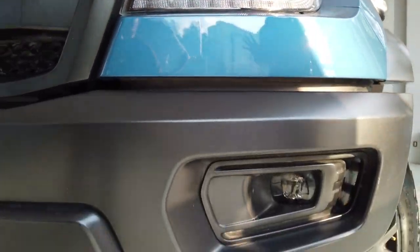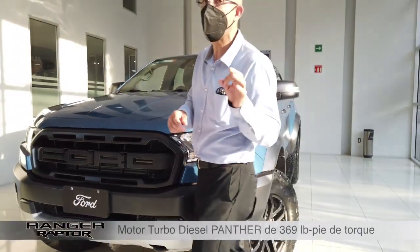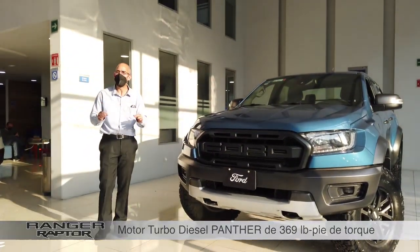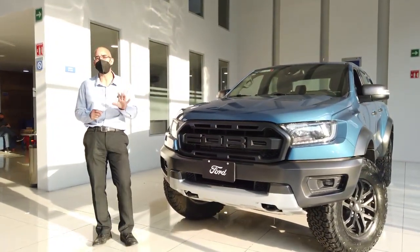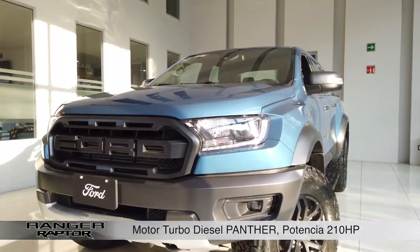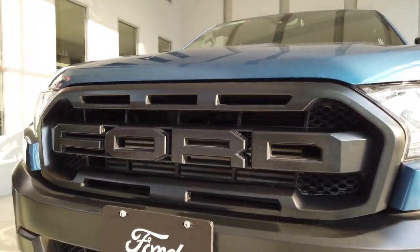Ahora, ya que hablamos de estos elementos de iluminación, vamos a empezar a mencionar por qué este tren motriz es espectacular. Se trata de un motor turbodiesel que va a generar 369 libras-pie de torque. Cuando hablamos de vehículos todoterreno, el torque es el que manda; es quien va a estar dictando las condiciones de manejo. Son 369 libras-pie de torque en este motor Panther y adicional tenemos 210 caballos de potencia. Vas a tener toda la fuerza para poder enfrentar cualquier tipo de obstáculo y llevarla a las condiciones más extremas que te puedas imaginar.